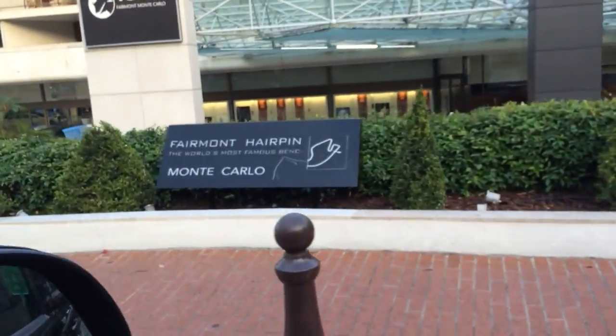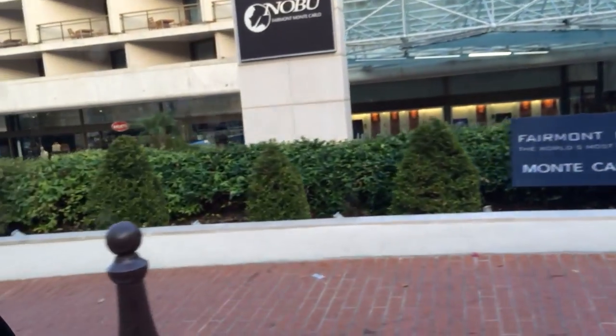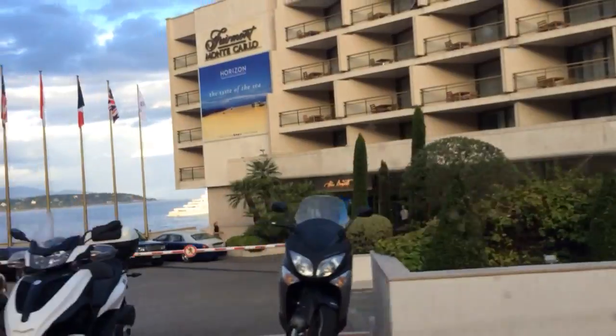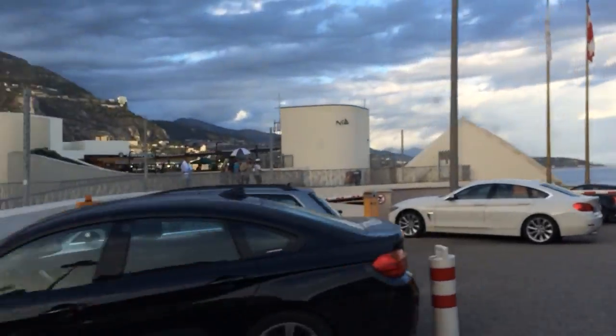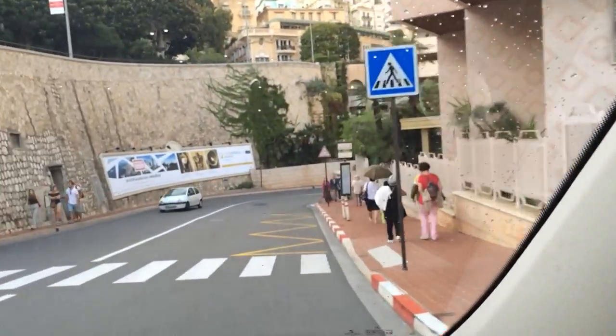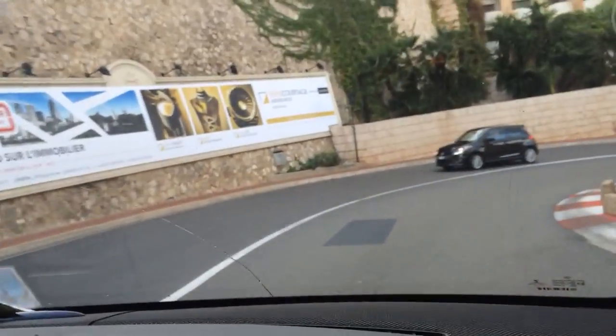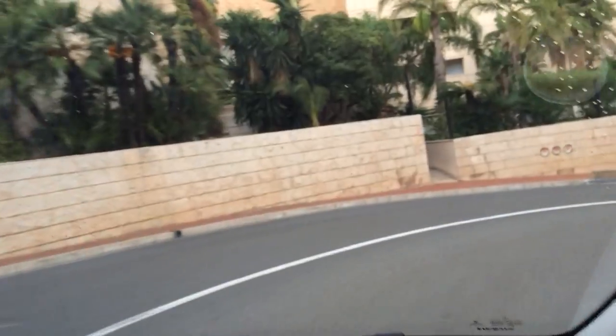Inside the track there's a Bugatti shop — they are selling the new Bugatti, just arrived in Monaco, something like 2.5 to 3 million euros. And from here, from the slowest part of the track, we will go to the fastest part of the track, which is the tunnel.